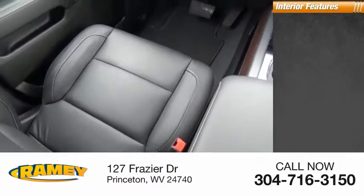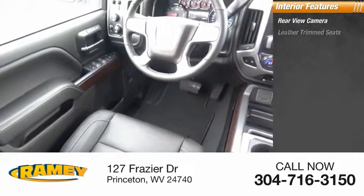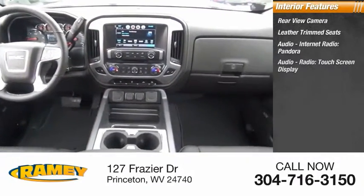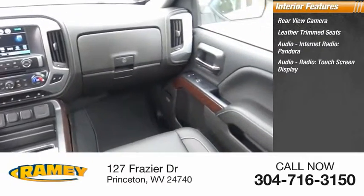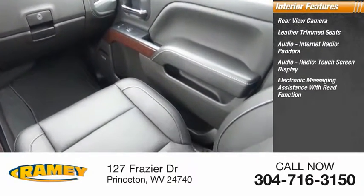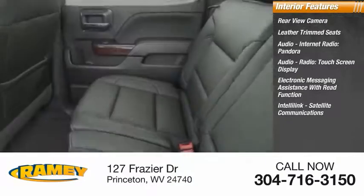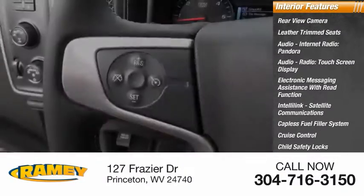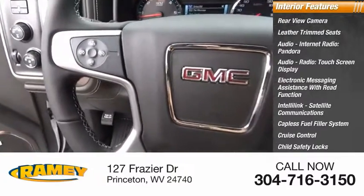Inside you'll find a rear view camera, leather trim seats, audio internet radio, Pandora, audio radio, touchscreen display, electronic messaging assistance with read function, IntelliLink, satellite communications, capless fuel filler system, cruise control, child safety locks, and one-touch windows four.